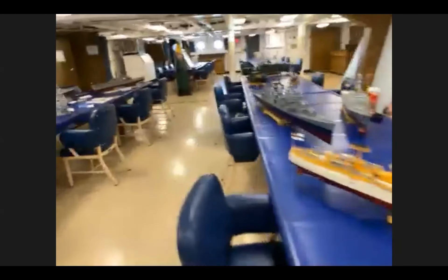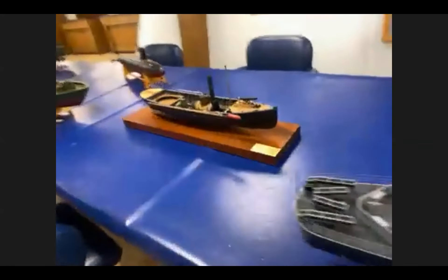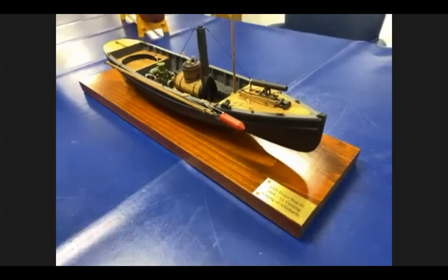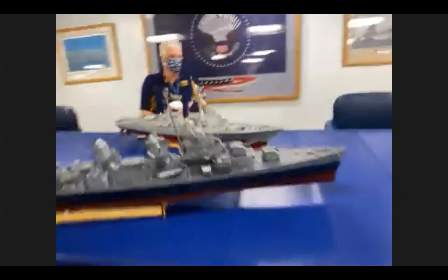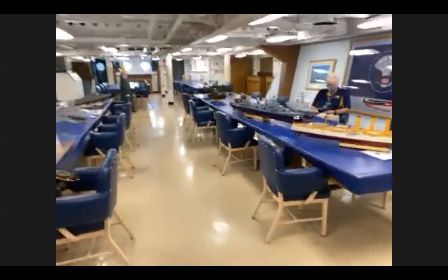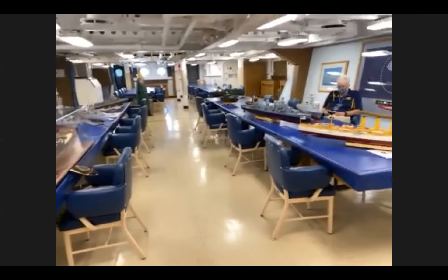What I brought is our Model Shipways picket boat — that's the only thing I have that's military, so that's what I brought in. I'm a little short on models today. We're all here, we're masked up, we're drinking some Dunkin' Donuts, which is definitely good, and we're looking forward to interacting with some guests. So that's what's happening on the battleship today.